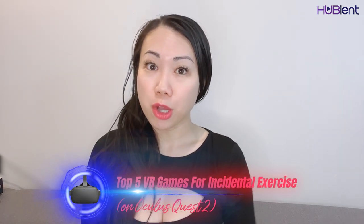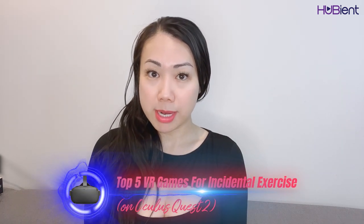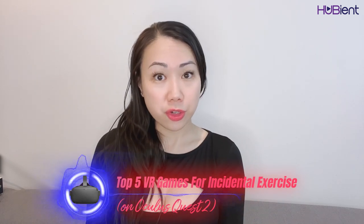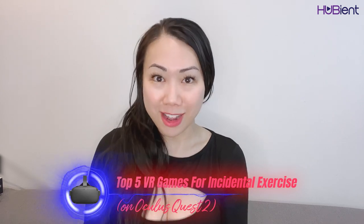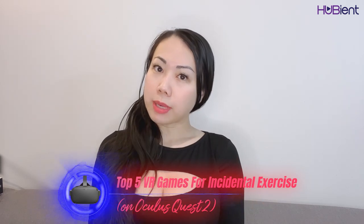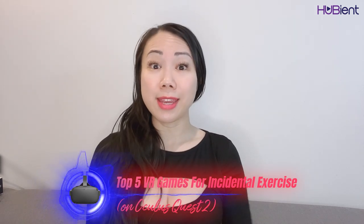Feel free to check it out on our channel or in my playlist. But recently I've been playing it a lot. A big reason why I love virtual reality is because it's so active and immersive. I love using it for fitness and to be active. So today I'm going to be sharing with you my top five VR game recommendations for the Oculus Quest 2 that are the best to keep you active and fit without you even realizing it. I'm going to show you a little bit of the gameplay as well so you can see what it looks like.